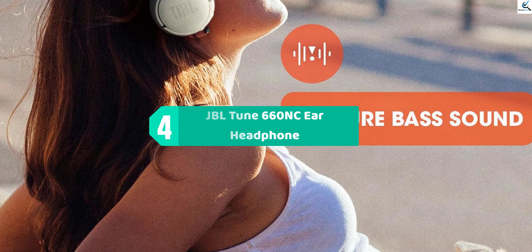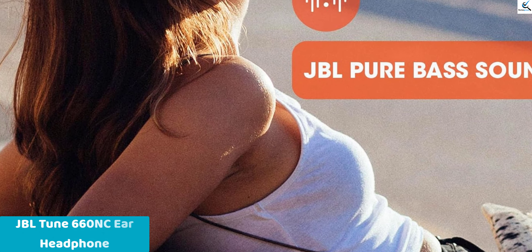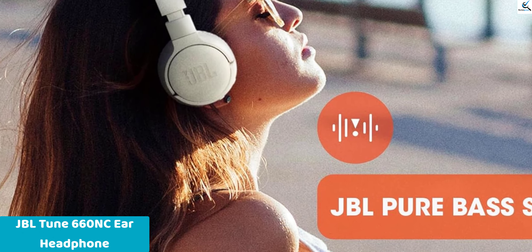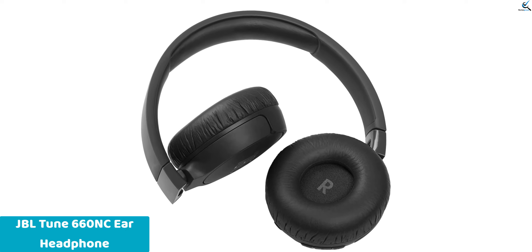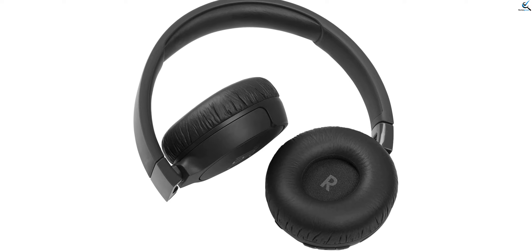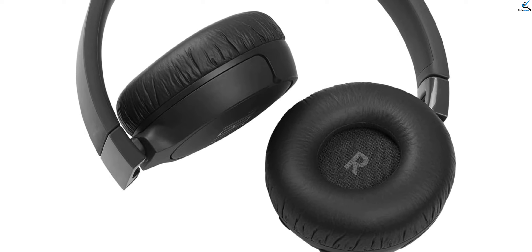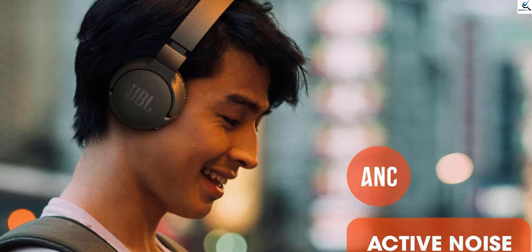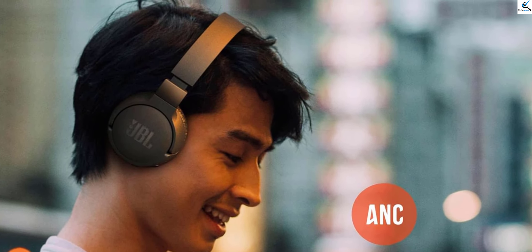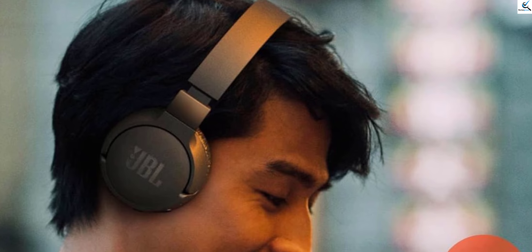Moving on at number 4, we have the JBL Tune 660 NC On-Ear Headphones. Experience unparalleled freedom and immersive sound with these wireless on-ear headphones in sleek black. Featuring advanced active noise cancellation technology, these headphones effortlessly block out ambient noise, letting you focus solely on your music or calls. With their comfortable on-ear design and lightweight build, they're perfect for all-day wear. Enjoy wireless connectivity, allowing you to move freely. The JBL Tune 660 NC delivers impressive audio quality, crisp highs, and deep bass, ensuring an exceptional listening experience wherever you go.